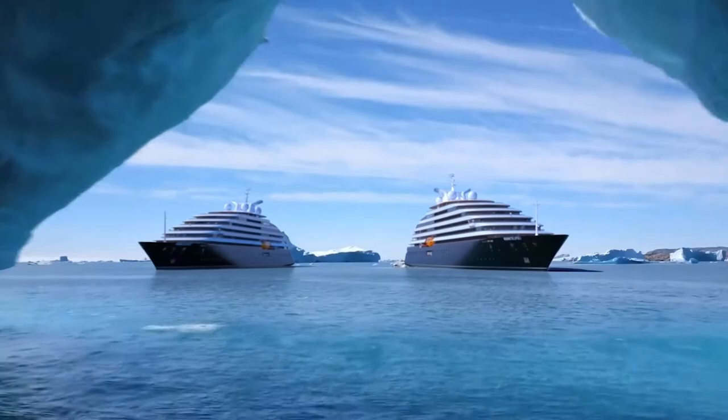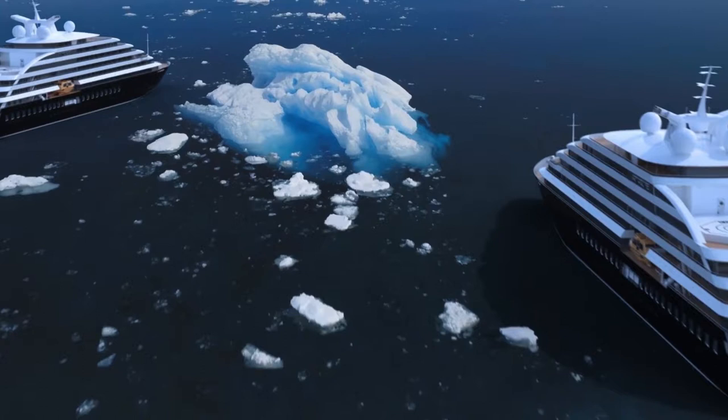Scenic Eclipse 2 is an evolution of my favourite ship in the world, the Scenic Eclipse 1. And we're very excited to have her joining the fleet in 2023.